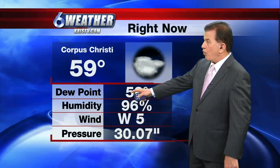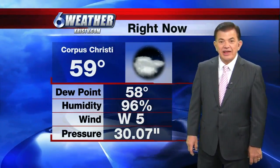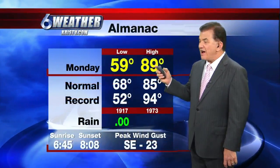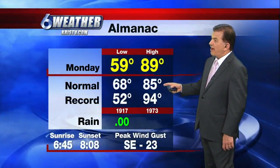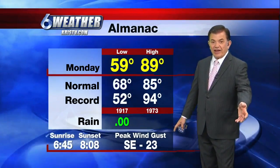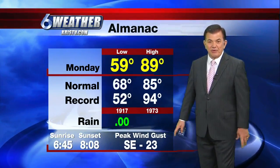That means we're quite humid up at 96%. Yesterday's high temperature did manage to get all the way up to 89. Of course, that's still above the average temperature of 85. And of course, the winds were fairly light until the afternoon when they started picking up.